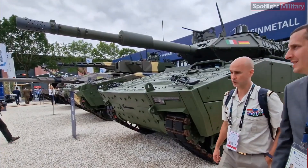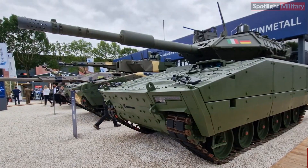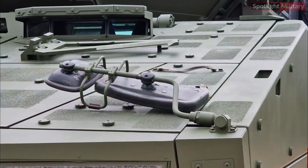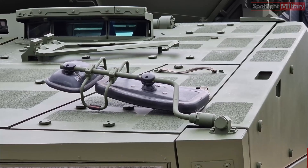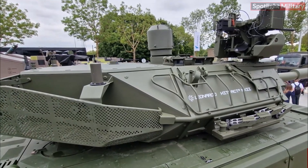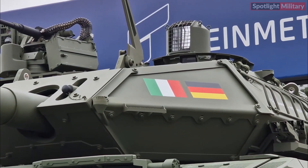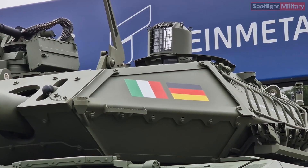The turret's armor provides superior protection, and its architecture is fully digitized to meet modern C4ISR requirements. The secondary armament includes a 7.62mm coaxial machine gun or a 12.7mm machine gun, which can be either pintle-mounted or remotely operated via the HITRAL RWS.